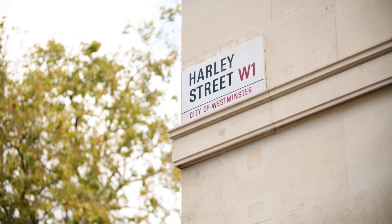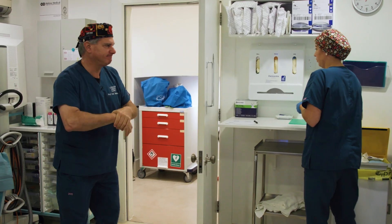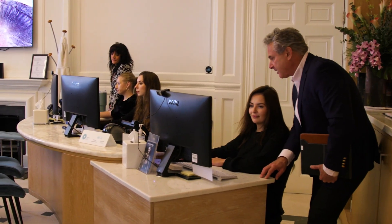My name is Dan Reinstein. I'm a senior professor of ophthalmology, super-specialized in vision correction. I founded the London Vision Clinic on Harley Street in 2002, along with a team of world-class surgeons, optometrists, nurses, and staff. And I'd like to answer as many of your questions as possible up front to help you make a well-informed choice and see why I believe the London Vision Clinic is second to none.